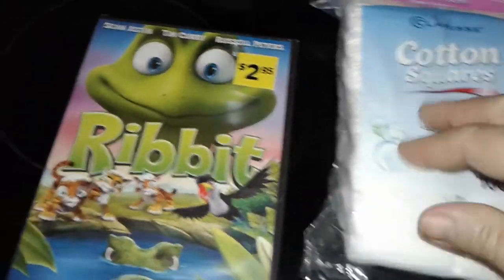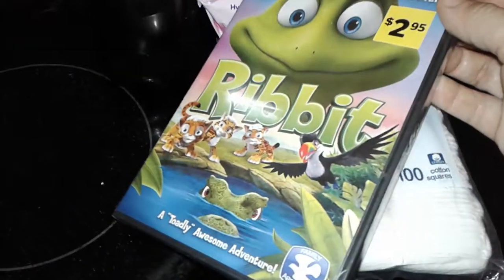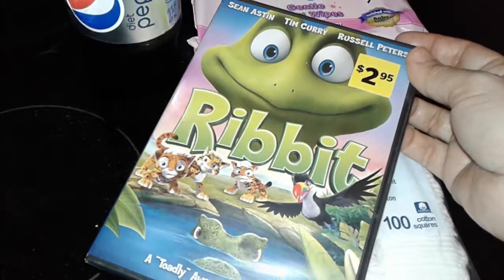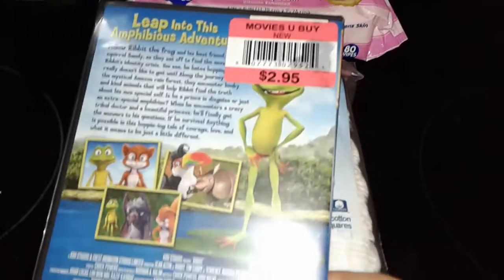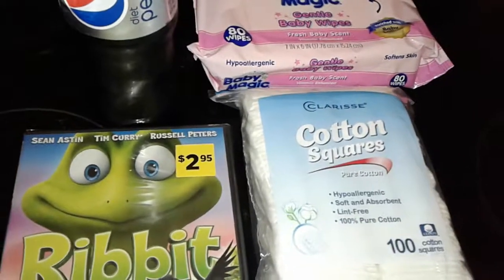I just grabbed a simple Diet Pepsi, no big deal. And then the last thing I picked up was this cute movie called Ribbit — it has a frog. I'm not really sure what it's about, it just looked cute. It has characters and little cute characters in here. This was $2.95.